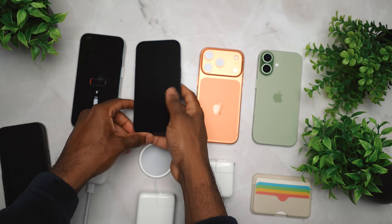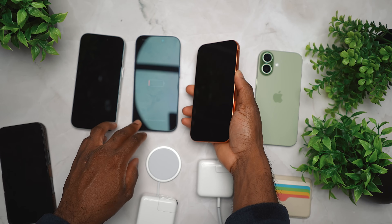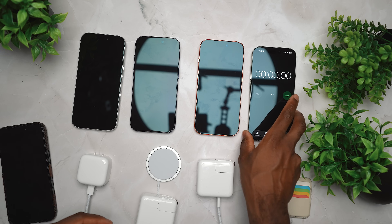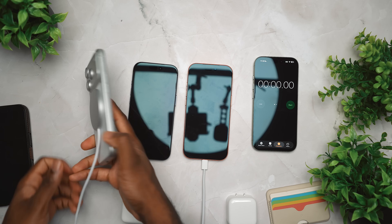And we are back. All of the iPhone 17 Pros are completely dead, and like I said, testing out the MagSafe with 30 watt, 30 watt, and the 40 watt dynamic power.